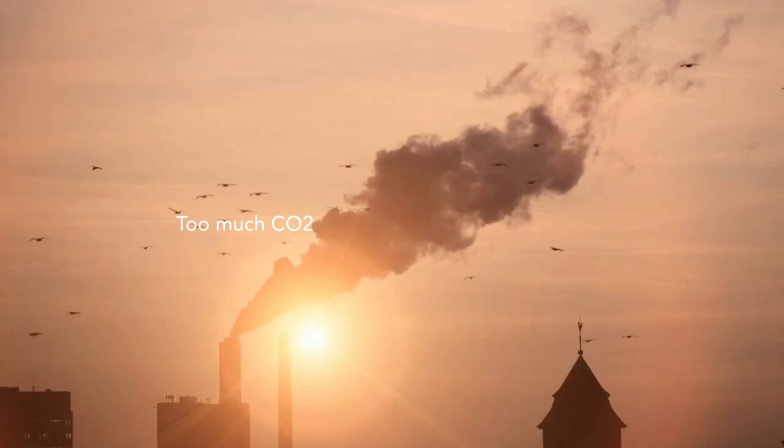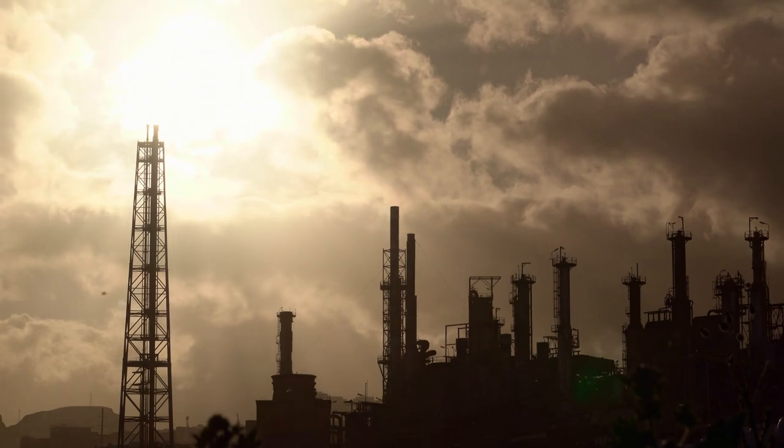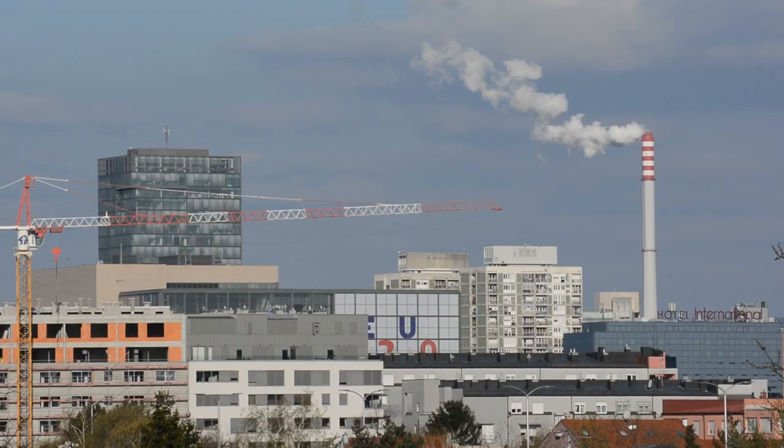Climate change is the biggest challenge humanity is facing right now. The main driver for this is that way too much CO2 is emitted into our atmosphere. So of course, we first have to cut emissions. But at this point, we unfortunately also have to remove CO2 directly from the atmosphere.